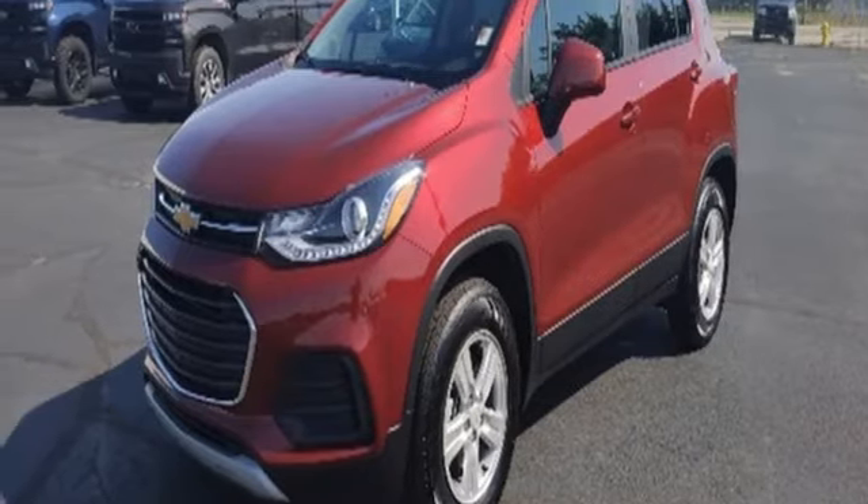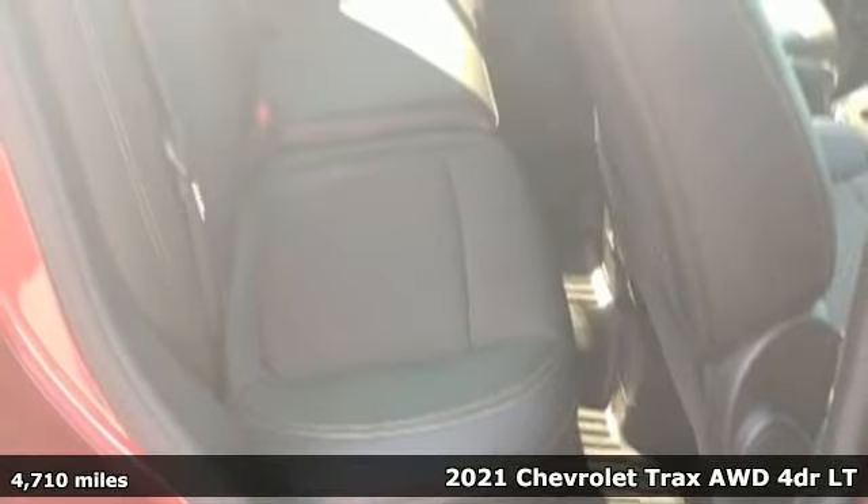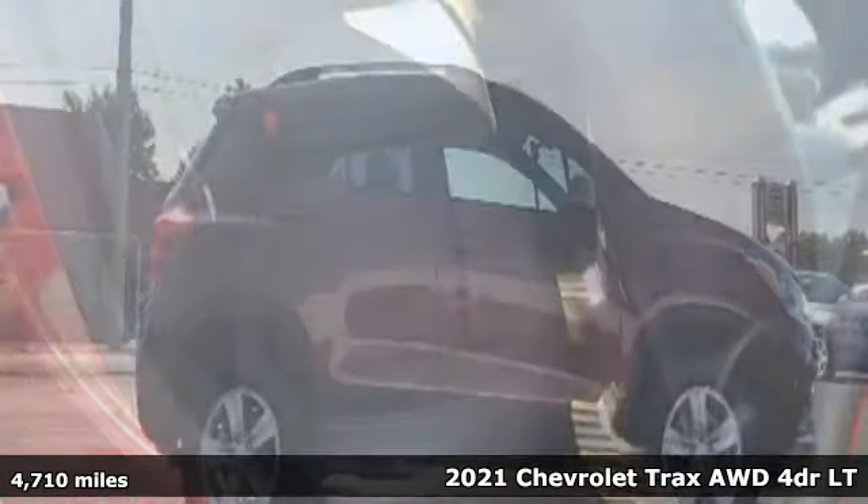It's a 2021 Chevrolet Trax. Safe and fuel-efficient, this Trax is a versatile, city-smart urban cruiser.